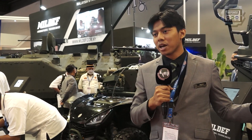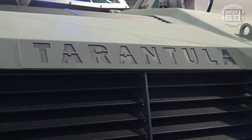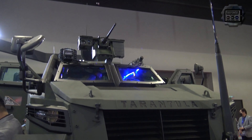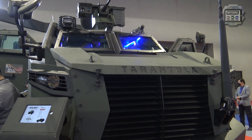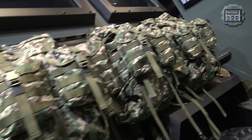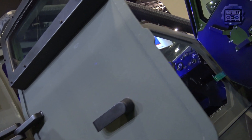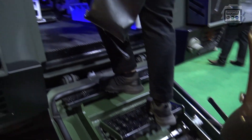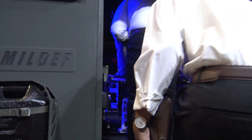This is our first product — a Malaysian-made armored vehicle. We are presenting four products altogether. The first one is called the Tarantula High Mobility Armored Vehicle 4x4. This is our first Malaysian-made armored vehicle. We initially designed it for our army, for recon missions. Regarding protection level, it's at standard level 2.